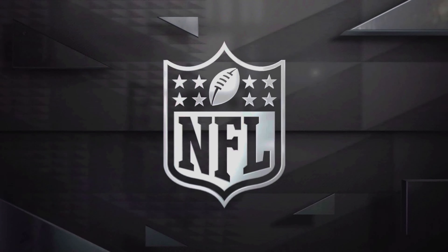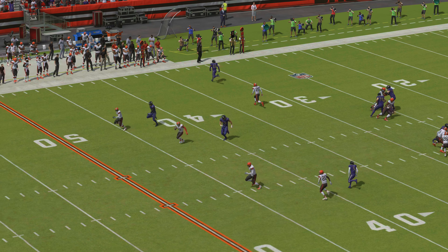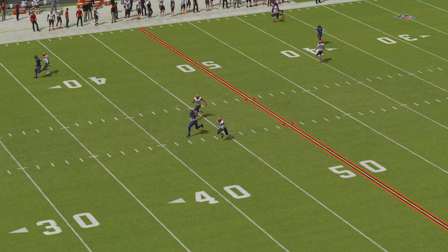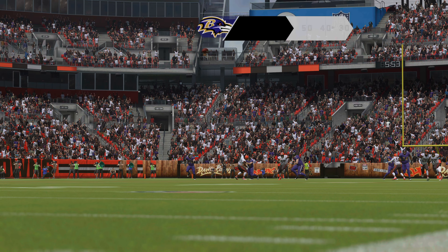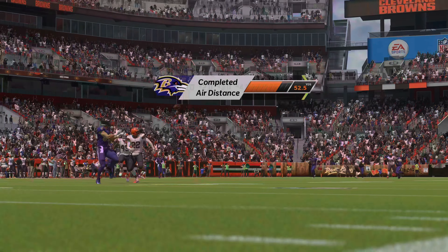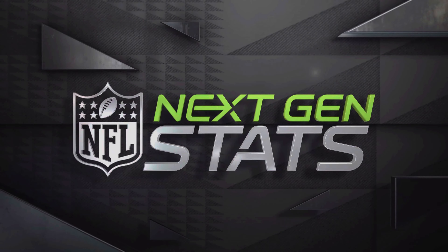Sometimes you just got to marvel at how these guys can throw the football. He gave that everything he had and it was right on the money. We knew that this offense was going to try and put pressure on the secondary — that was something they talked about. They knew they had an advantage, pressed it, and there you go. Big play for a touchdown.